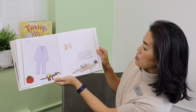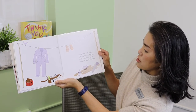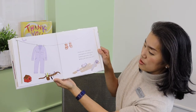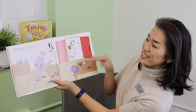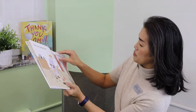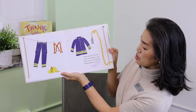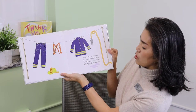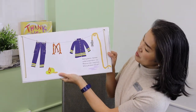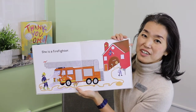Coveralls, tool belt, work gloves, and glue, safety glasses, saw — what job does she do? That's right, she is a carpenter. Heavy pants, helmet, wide suspenders too, rescue coat, long hose — what job does she do? She is a firefighter.